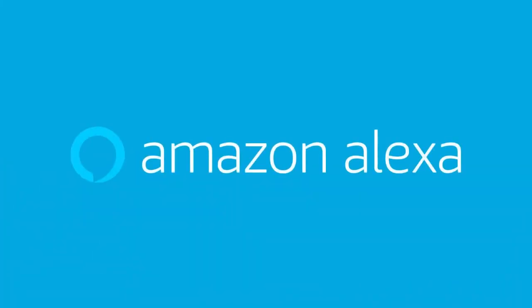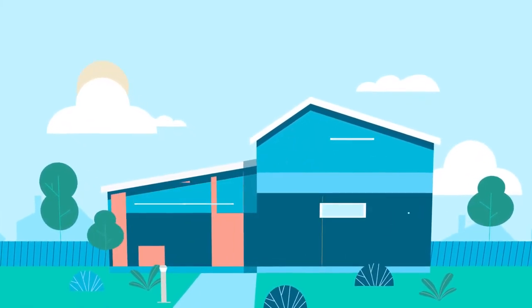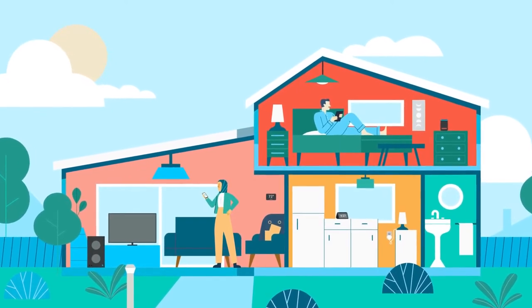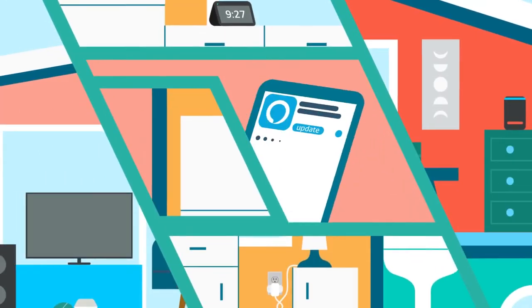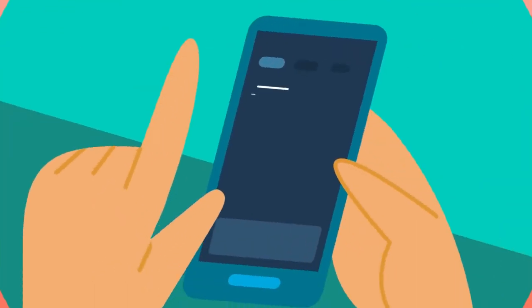The Alexa energy dashboard allows customers to track energy consumed by their connected devices. Alexa can now help you manage the energy consumed by compatible smart devices in your home, and you can do it right in the Alexa app. Say hello to the energy dashboard — an easy way to participate in making a positive impact on the planet, whether you have a single light bulb or a fully connected home. To get started, simply download the latest version of the Alexa app.